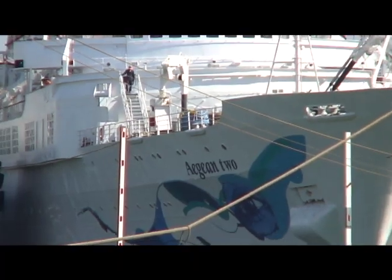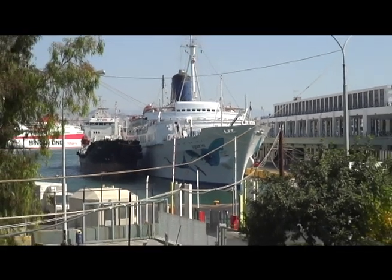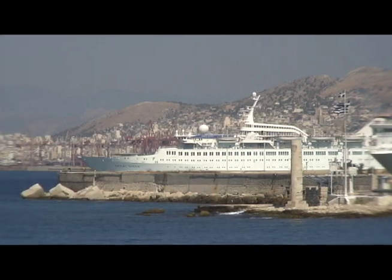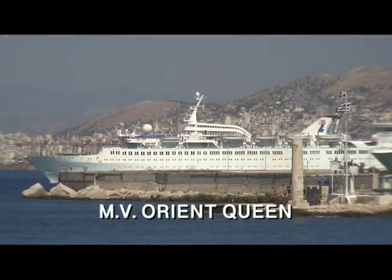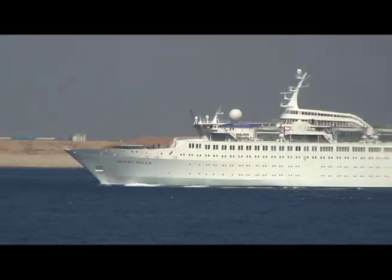The morning departures were about to begin, so I headed to the harbor entrance, pausing quickly to admire the Aegean 2 at the Piraeus main cruise terminal. I reached the lookout point just as Louis Cruises' Orient Queen was entering Piraeus Roads.